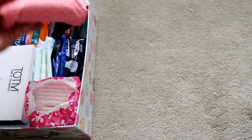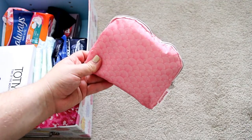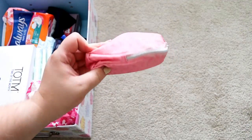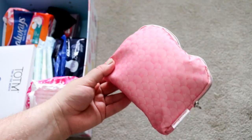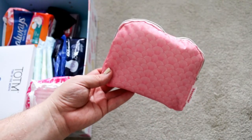Firstly, in my box I keep my at-work period kit. I will also have a video coming up on this — this is just what I pop into my handbag when I'm going to be at work for the day or out of the house and I'm on my period.